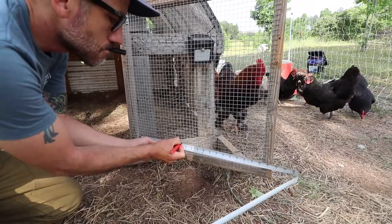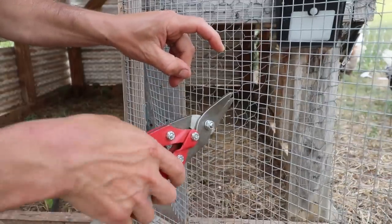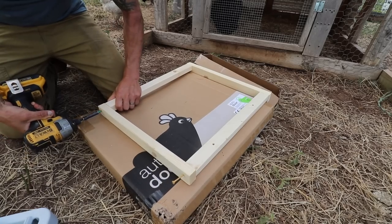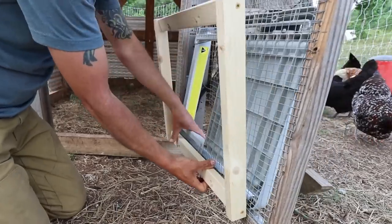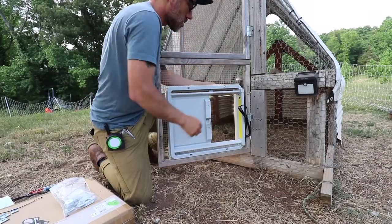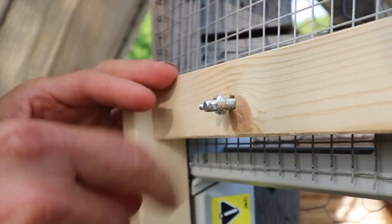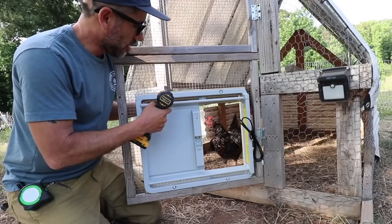First I'm going to mark out where I need to cut out a hole for the door, then take my tin snips and cut a square. You sandwich the hardware cloth between the wood frame and the front door frame, then use the long screws that come with it and screw them in tight. It comes with wing nuts that you just screw on there — very simple, seems like minimal tools required. You can then use a drill or just a screwdriver.